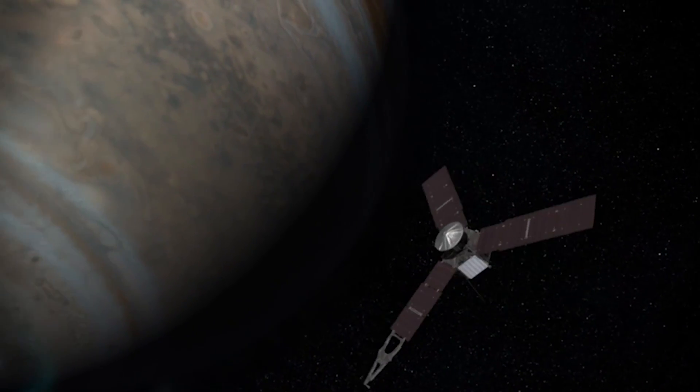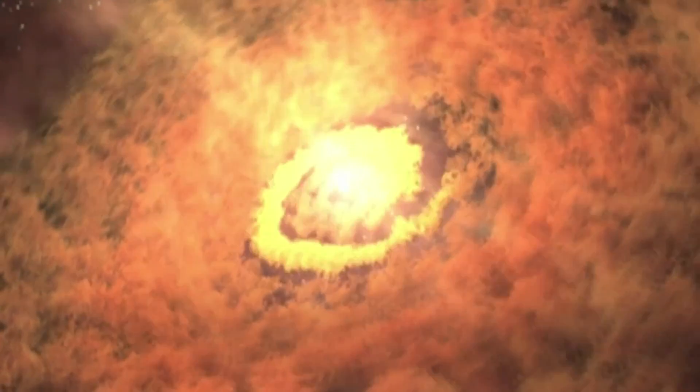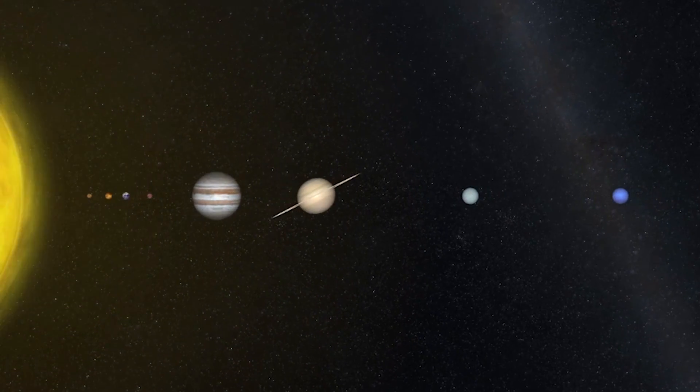And to be able to walk away and say we have a data set that can really help us understand how Jupiter formed, how the other planets are made, and what the early solar system was like.